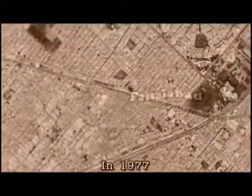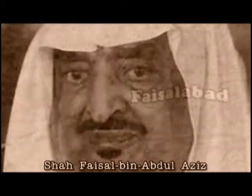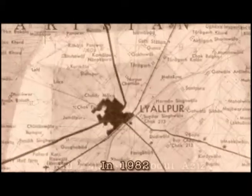In the year 1977, the name of the city was changed to Faisalabad after the late King Faisal of Saudi Arabia. In 1982, Faisalabad was upgraded to a division, comprising the districts of Faisalabad, Jhang, and Toba Tek Singh.